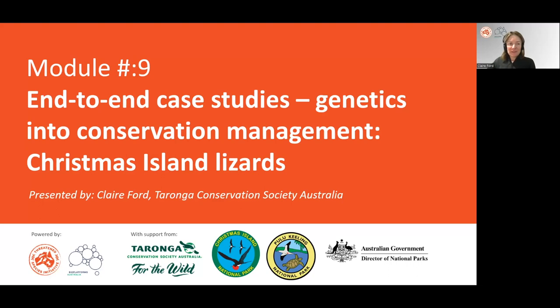Hello, my name is Claire Ford and I'm the Manager of Population Development and Welfare at Taronga Conservation Society Australia.